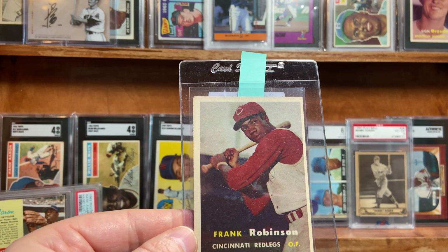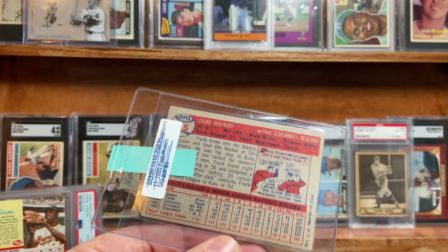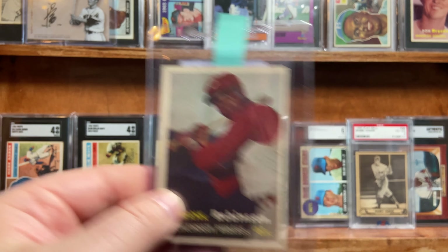A 1957 Frank Robinson rookie — not the cleanest of cards, but it looks pretty good nonetheless. If I get a four on it, I'm pleased.